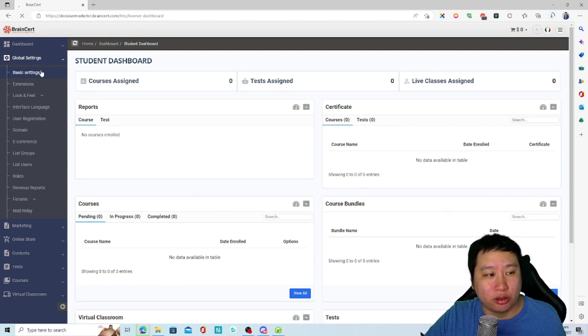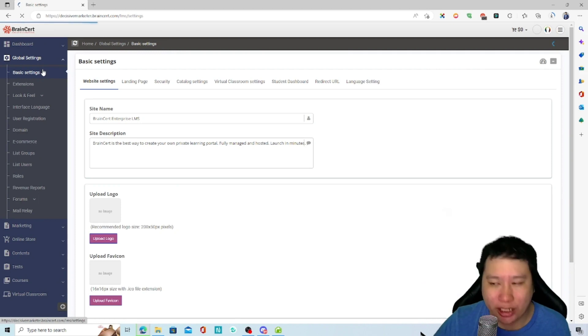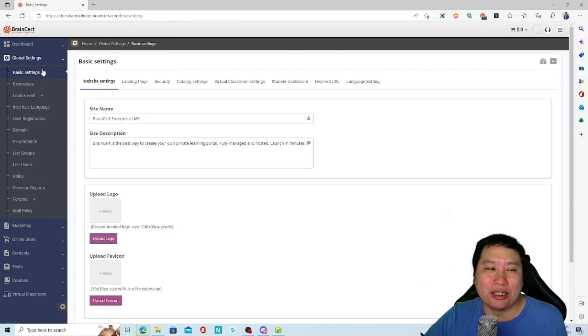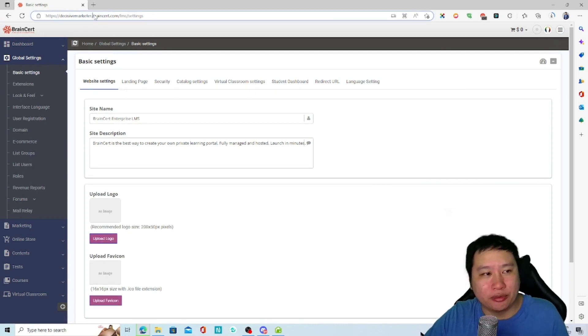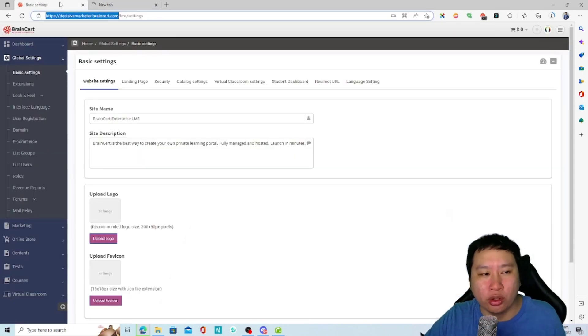Before we jump into the rest, let's go into the global settings. There's quite a bit in BrainCert — they actually have a ton of features. I would say it is possibly the most powerful tool I've come across in terms of feature set. The back-end dashboard does look a little old, but let me show you the design they have.